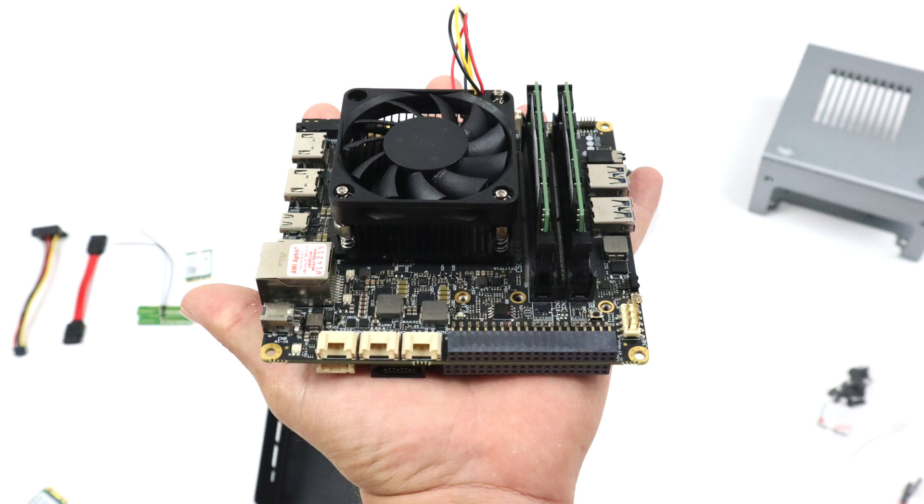I have a lot of videos planned for the Udo Bold, so definitely stay tuned to the channel. But in this video we're going to go over the hardware, pricing, accessories, then get into Windows 10 Pro, run some benchmarks, and test some gaming on this tiny board.